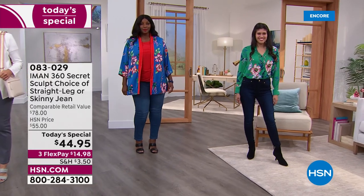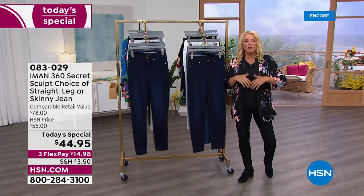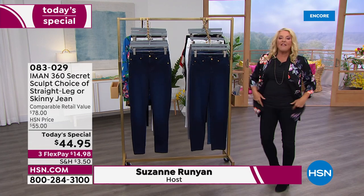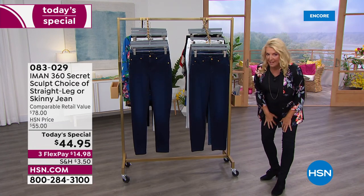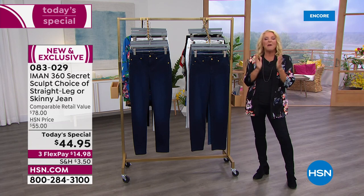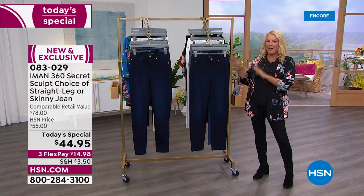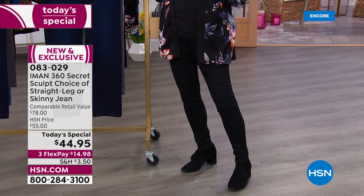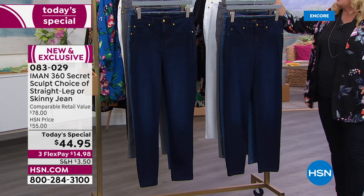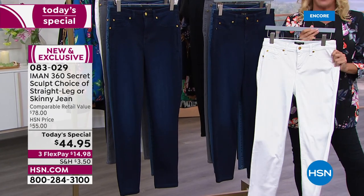For many years, she has had one of the most successful lines here at HSN, and one of the most successful items Iman has ever offered is her 360 slimming jeans. They're the jeans for all women, not just the skinny girls, and they make us all look much slimmer. Tonight she took her bestseller and actually made it better than it's ever been. You have your choice of two different styles and five perfect core colors. I'm going to bet this white is going to sell out really fast.